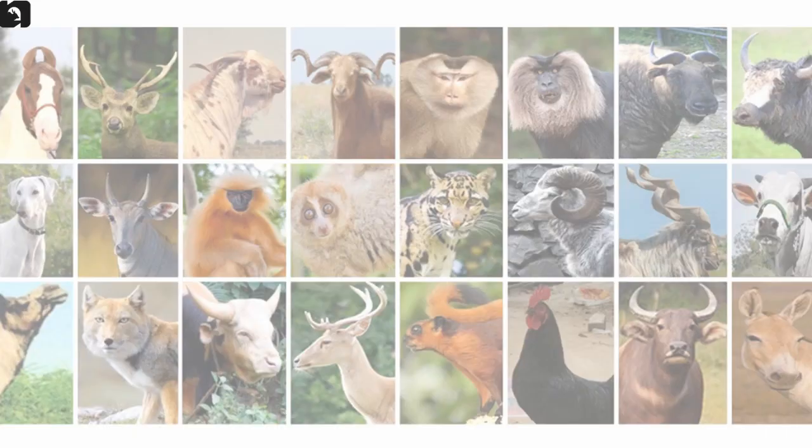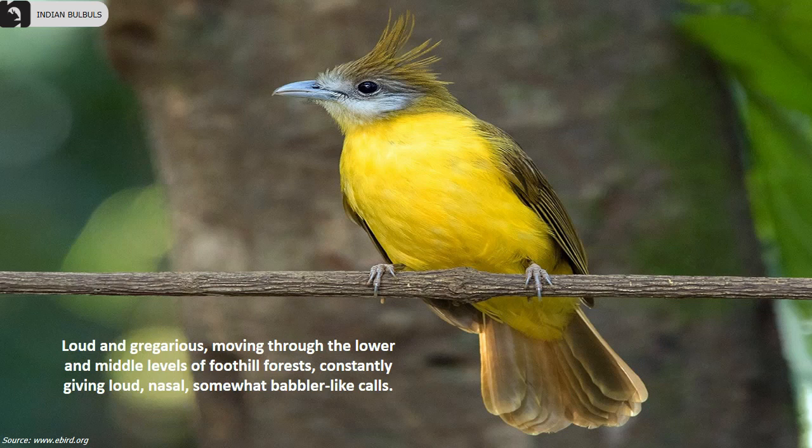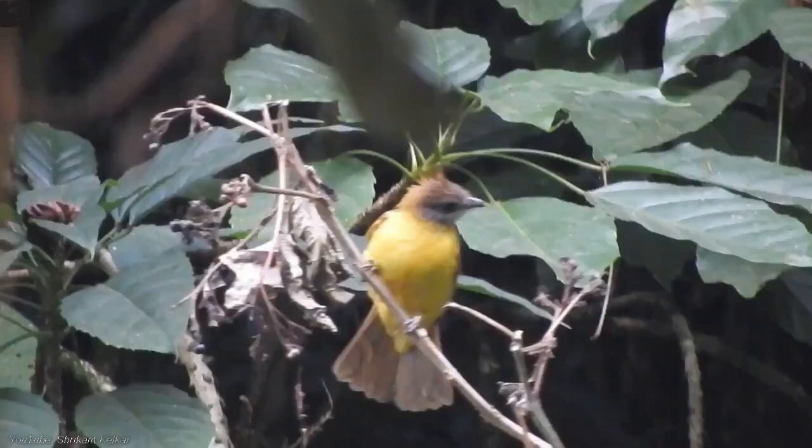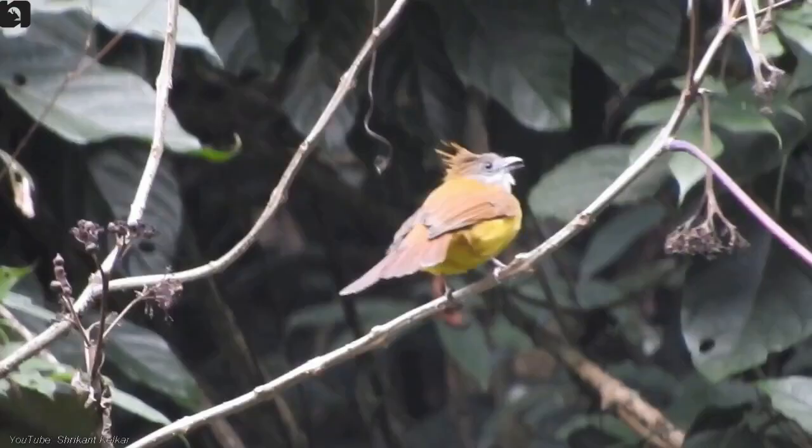White-throated Bulbul is a large Bulbul with a wispy upright crest, found in the Himalayas and Northeast India. They are rich brown in colour above with a grey face and a bright yellow belly. They are loud and gregarious, moving through the lower and middle levels of foothill forests constantly giving loud nasal babbler-like calls.